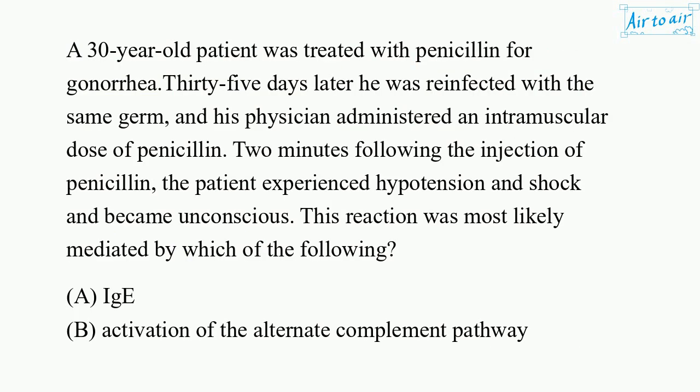A 30-year-old patient was treated with penicillin for gonorrhea. 35 days later he was reinfected with the same germ, and his physician administered an intramuscular dose of penicillin. Two minutes following the injection of penicillin, the patient experienced hypotension and shock and became unconscious. This reaction was most likely mediated by which of the following?